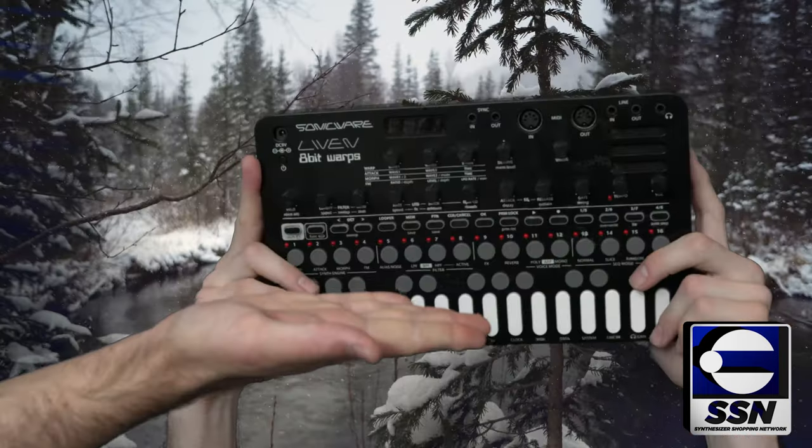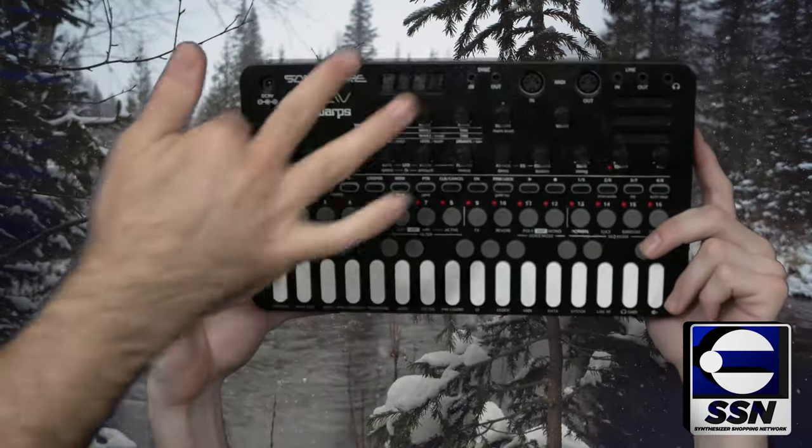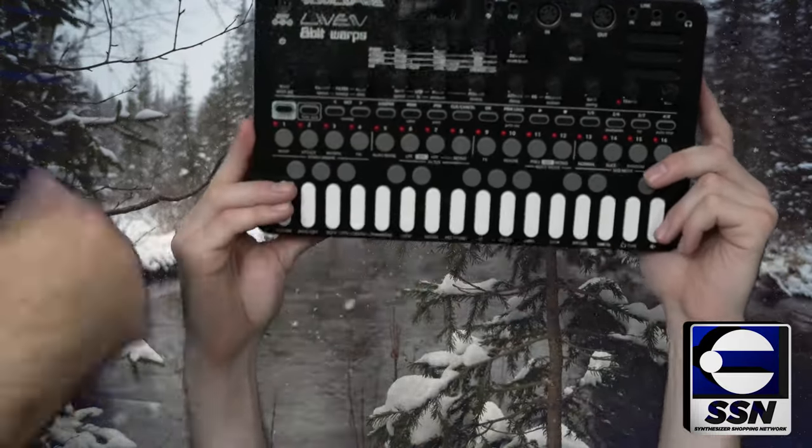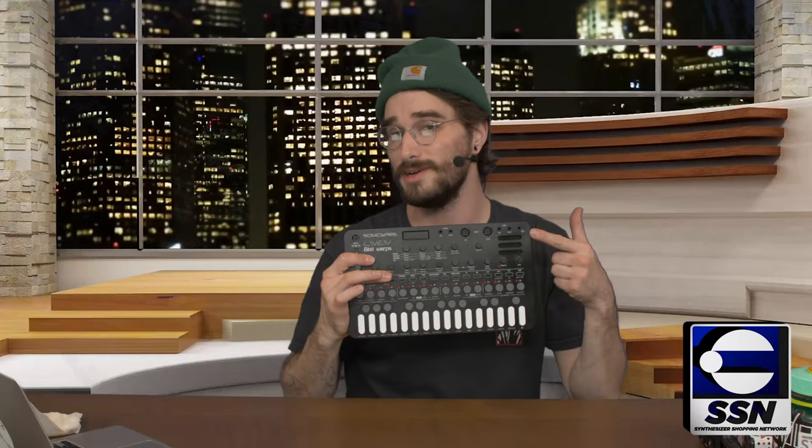Another contender for championship budget gear is the Sonicware Liven series. The Liven series has a ton of different synthesizers all in a very familiar form factor that boasts a ton of functionality — there are samplers, FM synthesizers, polyphonic synthesizers, anything you could dream of. They're all battery-powered and come with a little speaker.